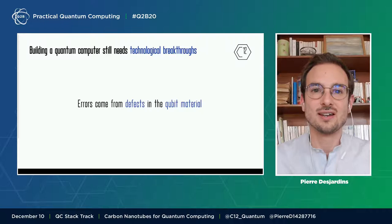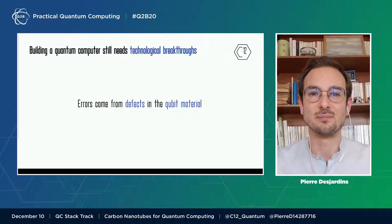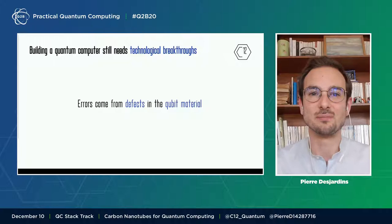The fundamental challenge of quantum computers is that quantum materials interact with their environment and mess things up. Ideally, a quantum bit needs to be in a vacuum. No defects means no perturbation. No perturbation means no error. No error means the trust of the industry.